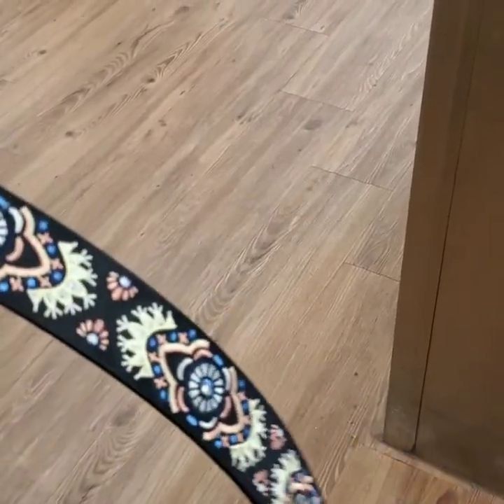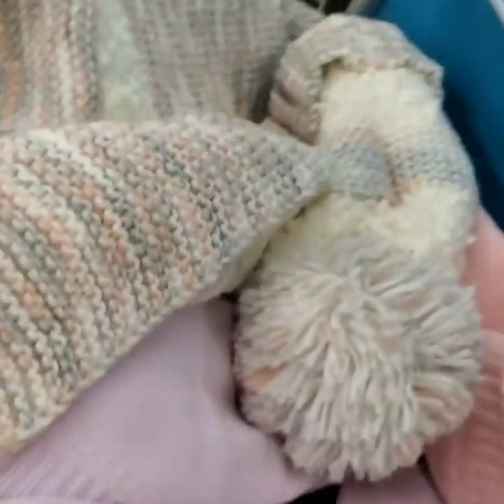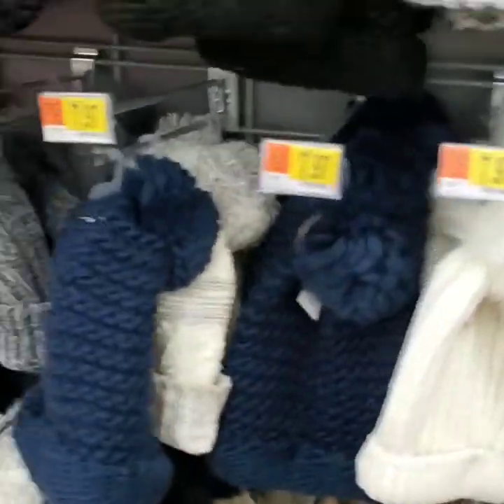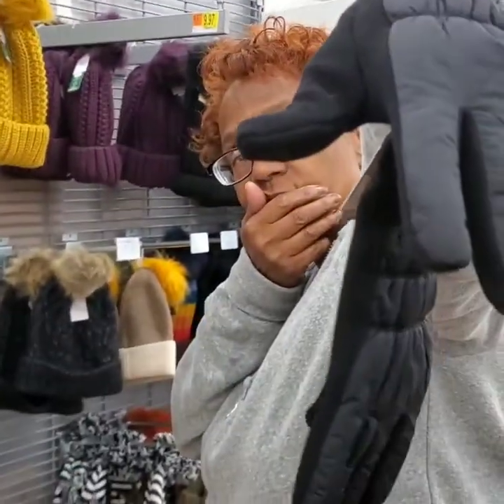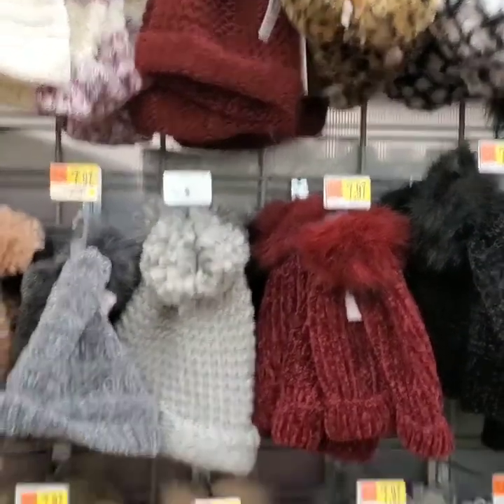A $3 belt — you need a belt for work. The scarves are $10. I got a beanie — this is $7.97. And the tights were $5.97. Look at the wall beanies. Even she couldn't keep a straight face while wearing the beanie.